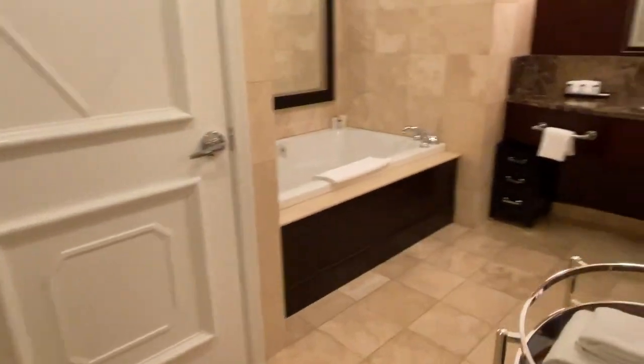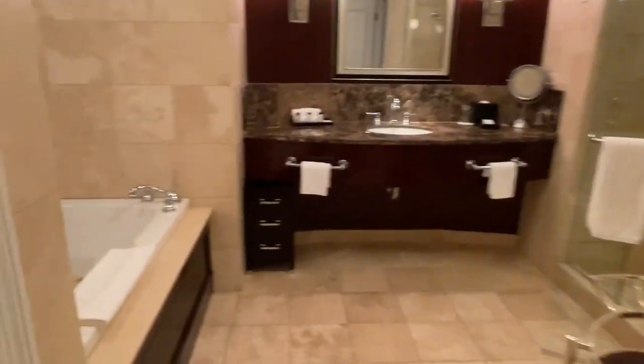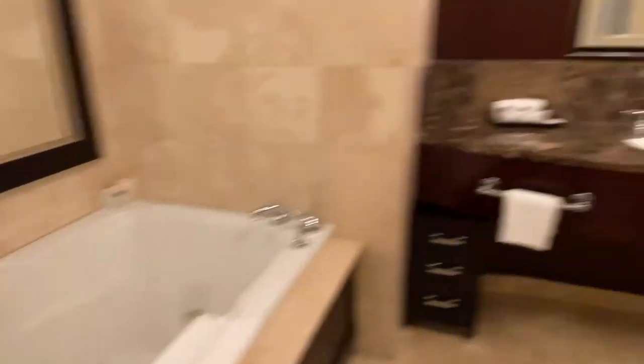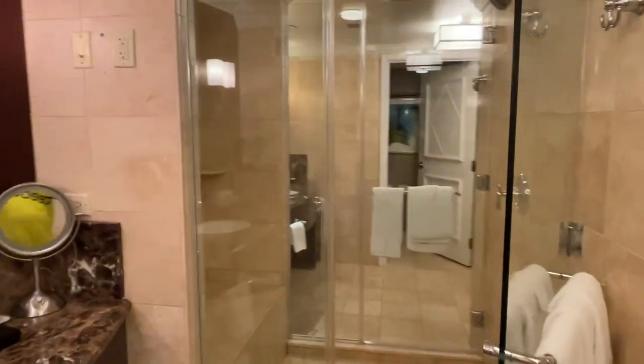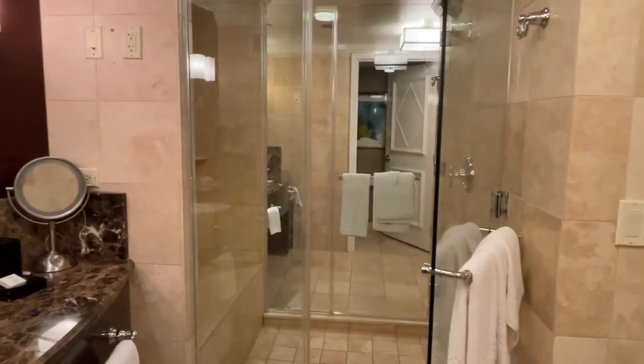Over here on the other side you have a nice jacuzzi tub, and there's the other side of the shower. Beautiful, beautiful decor.